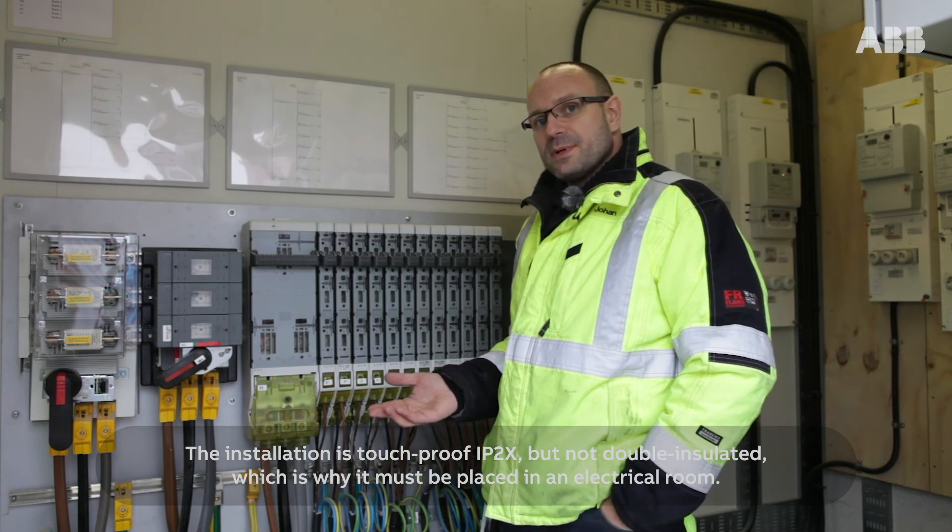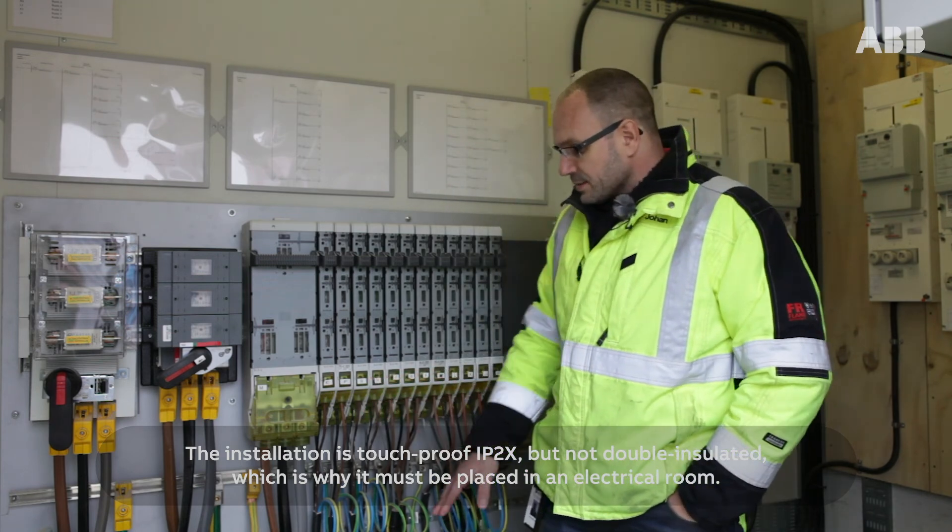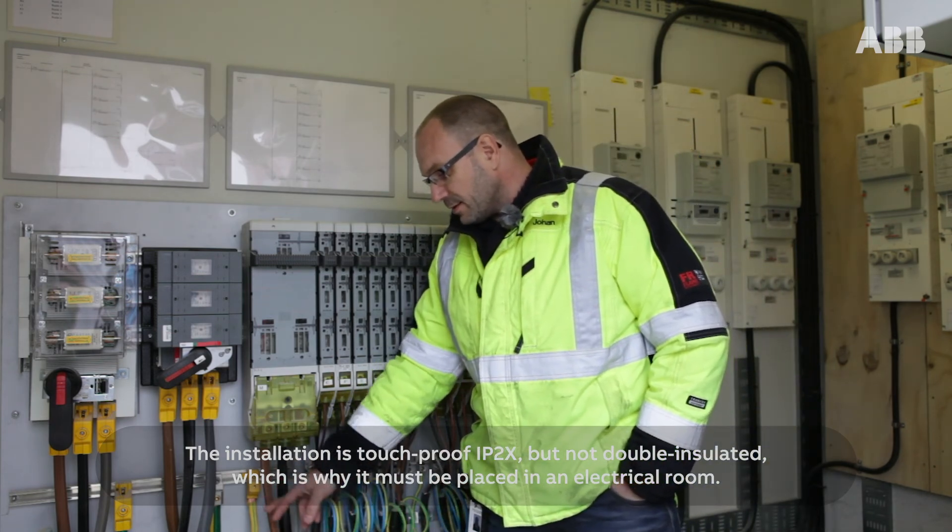This installation is touch-proof IP2X, but not double insulated, which is why it must be placed in an electrical room.